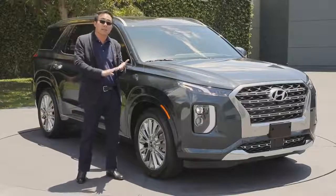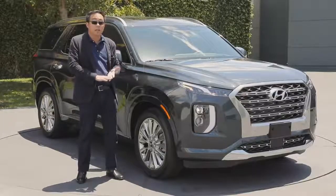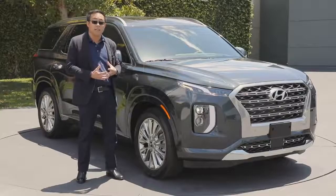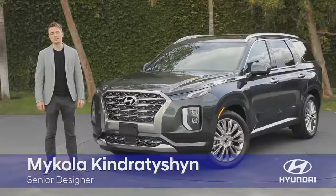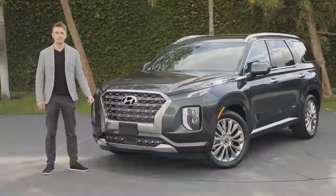We've combined great design, great capability, and great fuel economy for our customers to enjoy and move the needle of our new flagship. My name is Mikola Kindratishin, Senior Designer at Hyundai California, and I'm here to introduce you to the 2020 Palisade.